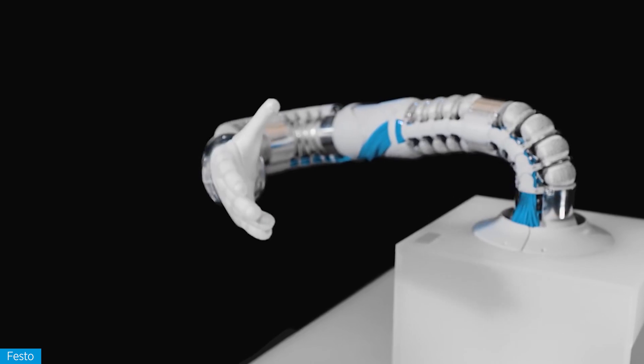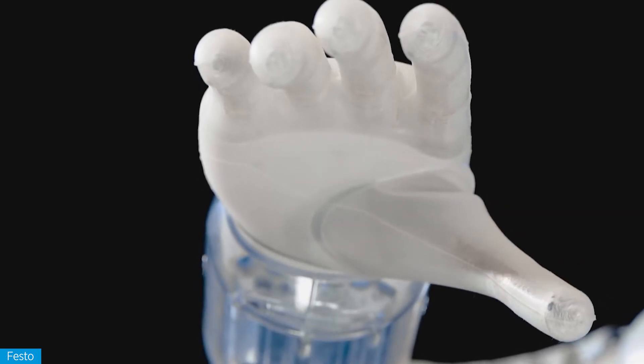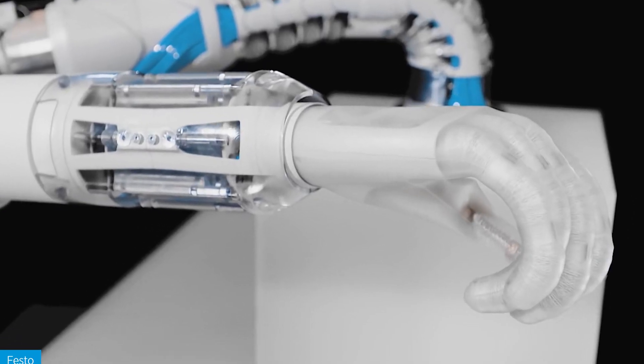Let's start with robots inspired by specific parts of animals. There are tons of these out there, but the best ones, without question, come from Festo, a German company that specifically designs robots and other machines that mimic the movements of real biological animals. I'm going to be including a lot of Festo robots in this video because the animal bots that they make are straight-up amazing and you need to see them.